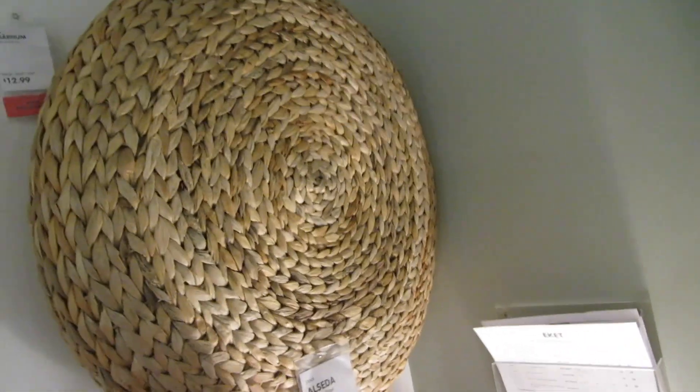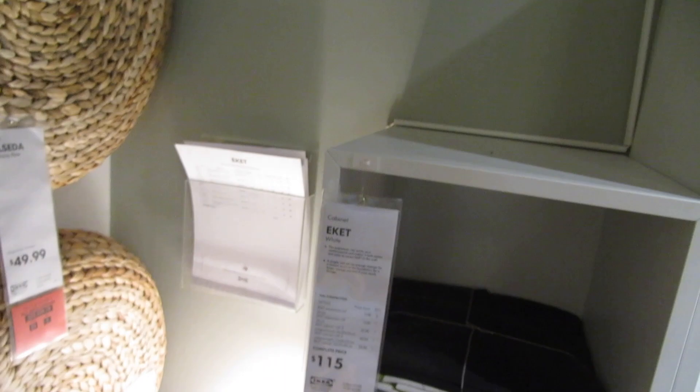I don't know what these are, but they're intriguing me. I think they're literally just displays, but I really like them.